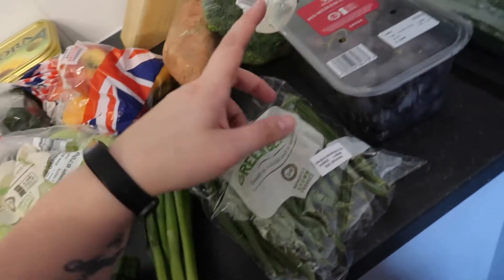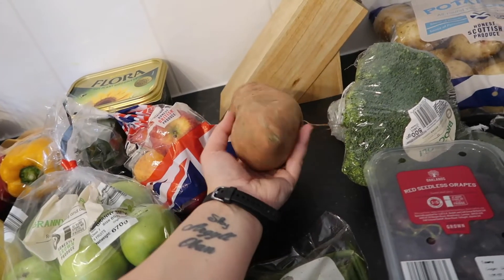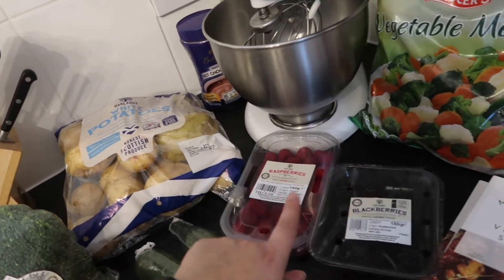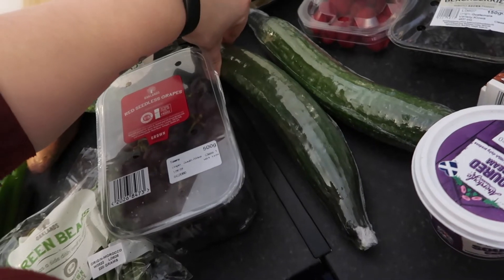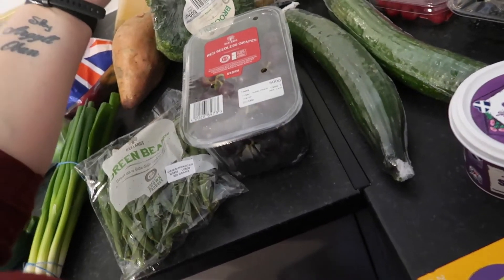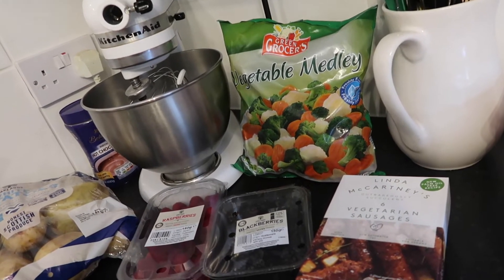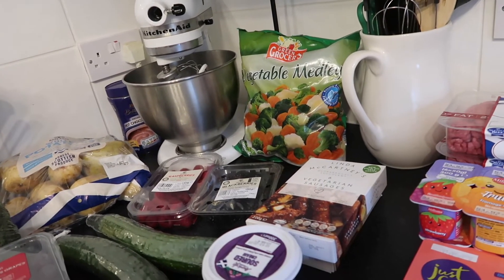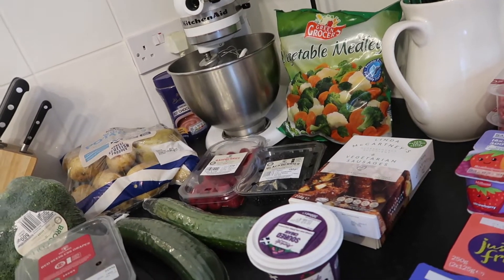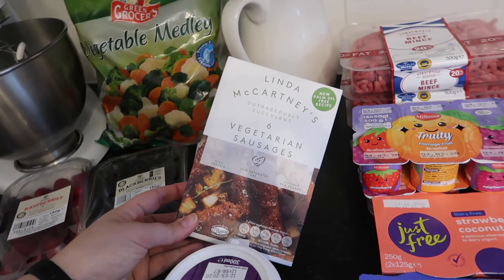Green beans roasted up in the oven are delicious - I roast a lot of vegetables. We've also got some red seedless grapes, a broccoli, one sweet potato - it's actually quite big - some white potatoes, raspberries, blackberries, some cucumbers. I hate when they put cucumbers in the shrink wrap. And then a bag of vegetable medley for Thomas - he likes that. I prefer fresh broccoli and cauliflower as frozen versions tend to go mushy.